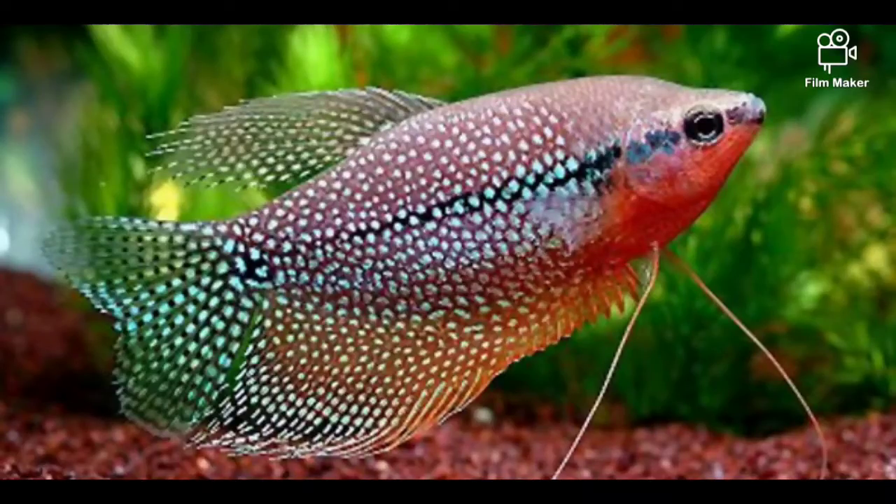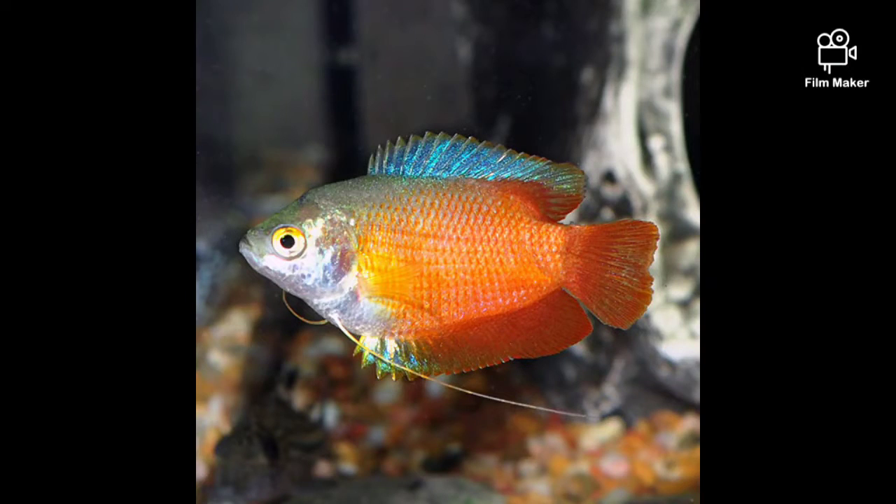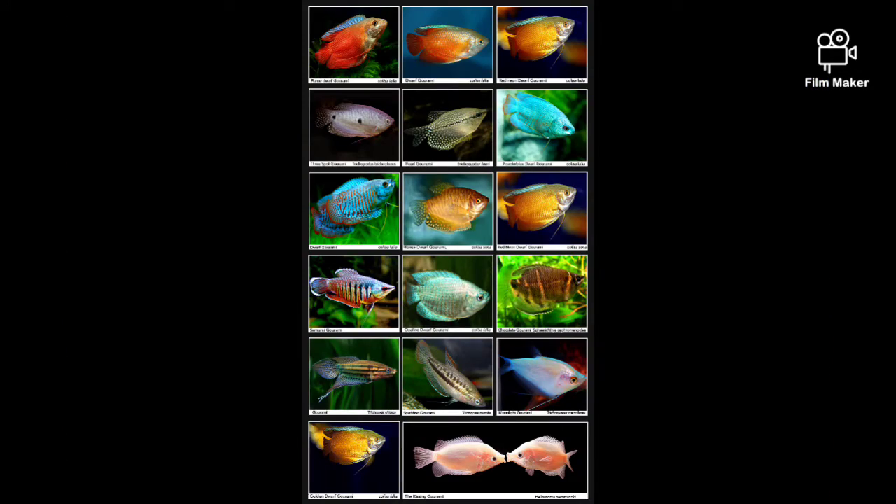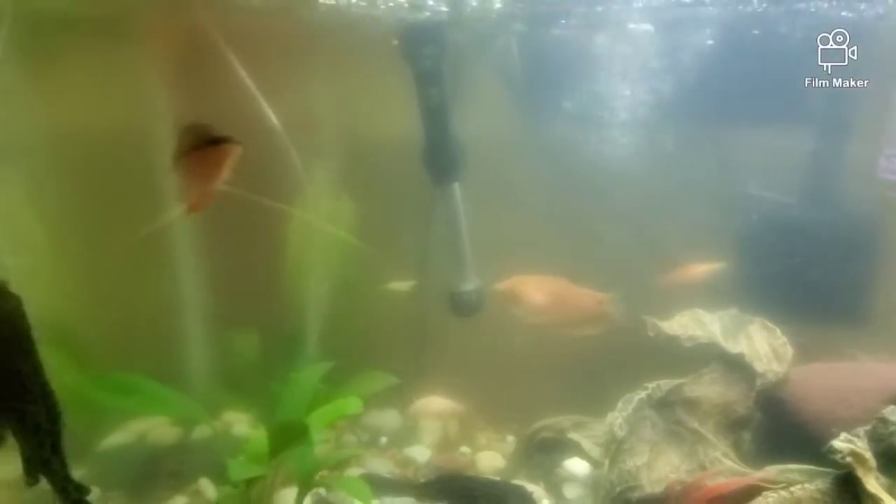If you clicked on this video it's because you want to know why gouramis are special and why you want to get one and what you have to do to take care of them. Look at all of these great options for gouramis — the colors, the patterns, the different sizes. Dwarf gouramis, pearl gouramis, all types of them — they're just beautiful. Gouramis are some of the coolest and most interesting fish and I have a lot of information on them and why you should get one.